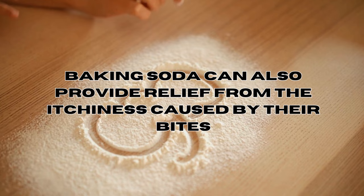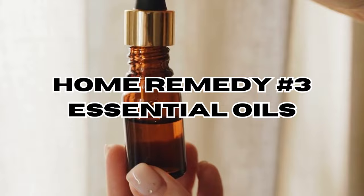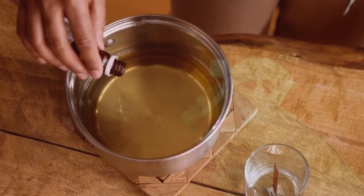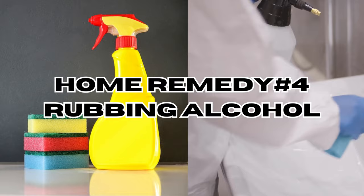Home remedy number three: essential oils. Essential oils such as lavender, tea tree, and peppermint have been known for their insect-repelling properties. Mixing a few drops of these essential oils with water creates a natural spray that can be used around your sleeping area to deter bed bugs from settling in. Home remedy number four: rubbing alcohol — a versatile solution sprayed directly on bugs to kill them on contact.